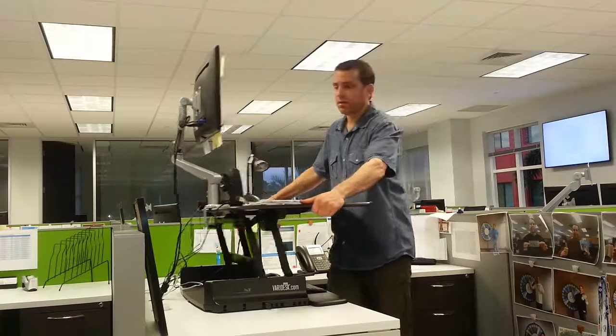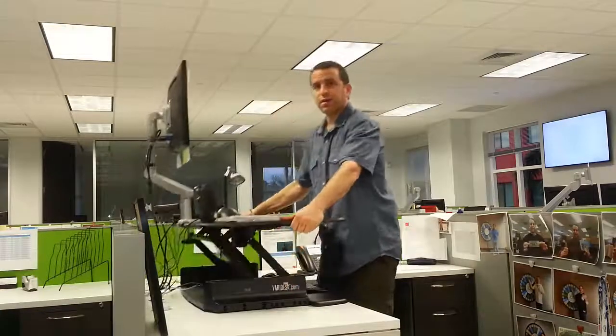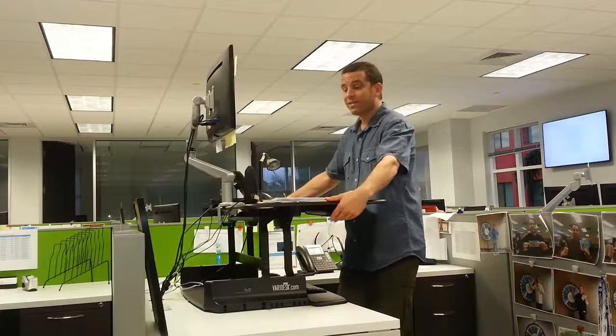The nice part is if I want to sit, no problem — just lower my desk and then I could sit, and then I could easily raise my desk back up again and stand.